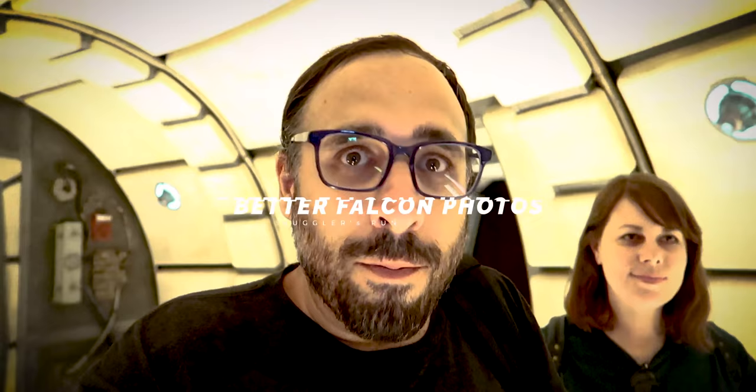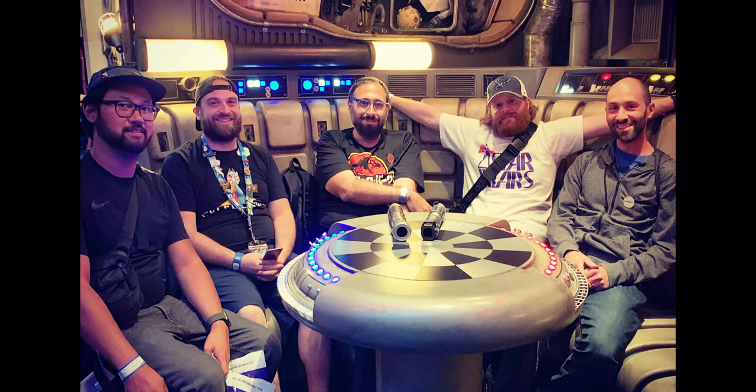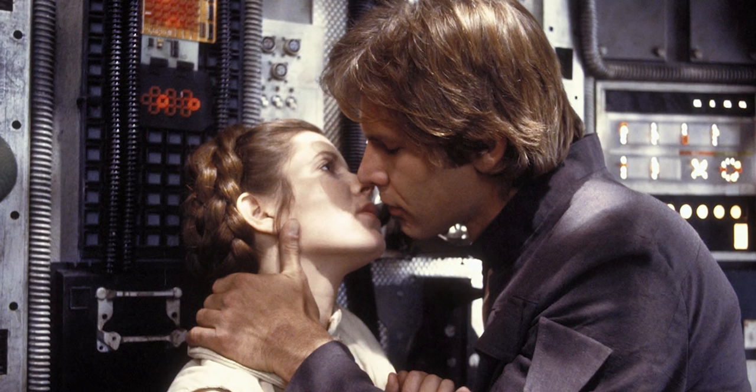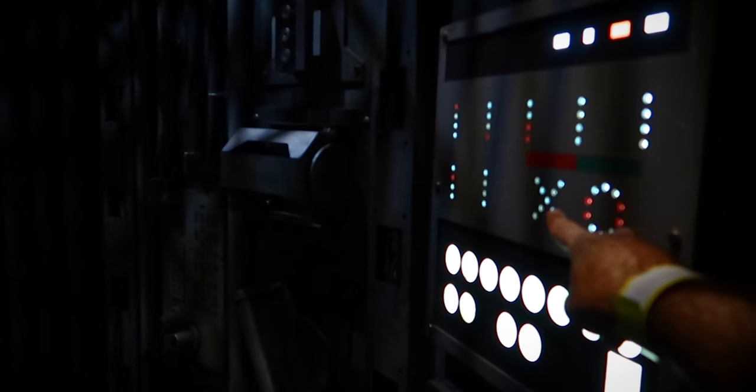A lot of people want to get photos aboard the Millennium Falcon and most go to the chess table — if you're basic, you get a photo there. But we're going to show you where you can get some cooler photos. Right here is a spot famous in Star Wars canon — this is where Han and Leia kiss, so you can quickly snap a photo right in front of that spot. The problem with the kissing spot is that if you ask a cast member they're probably going to tell you no — it's right in the loading area and they're hurrying people through. So I would ask for forgiveness, not permission.